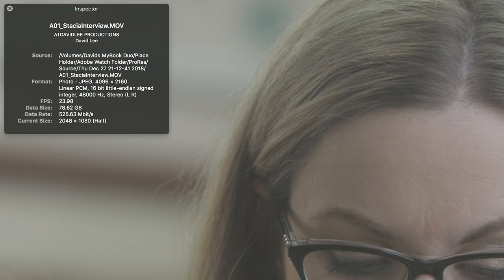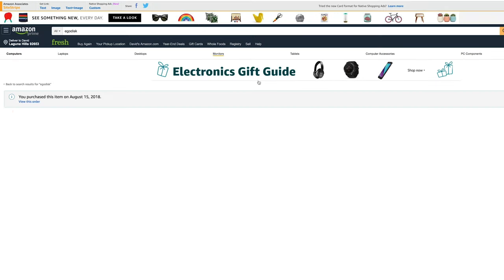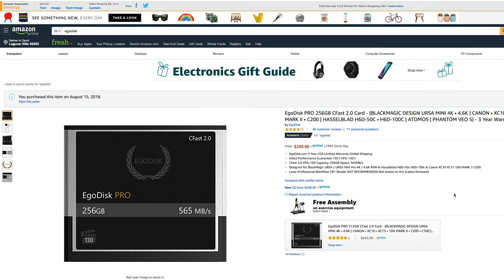That being said, the file sizes are pretty massive and I'm not going to lie to you guys. You might also be thinking to yourself, what about media and storage? Thankfully, there's a company called Egodisc who is making affordable CFast 2.0 media now.